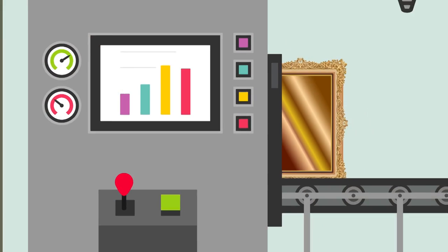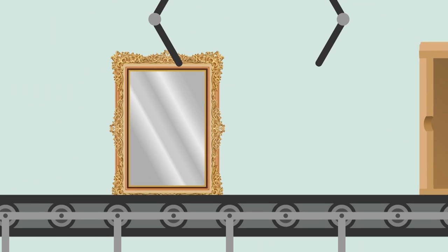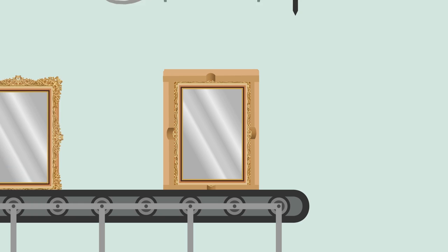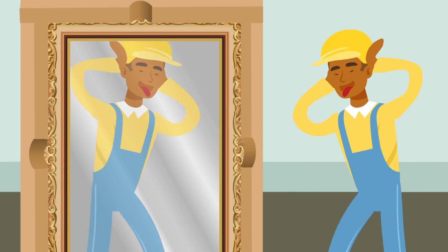Today, mirrors are made of manufactured glass that's been coated with either silver or aluminum on one side. Factory precision allows almost every mirror to perfectly reflect the image back, making it a bit less of an art.